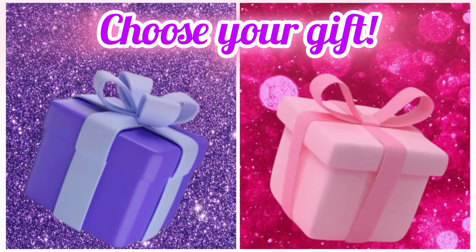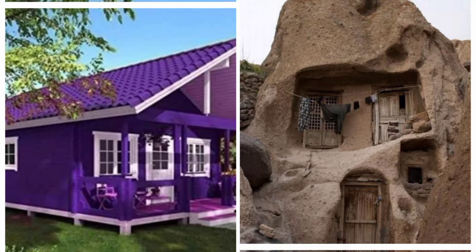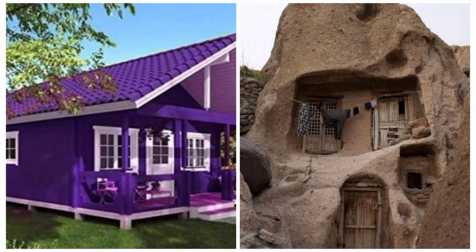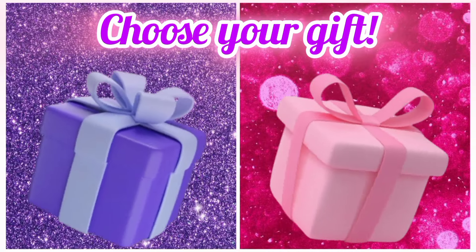Choose your favorite gift box and see your home. Choose your favorite gift box and see your cupcake.